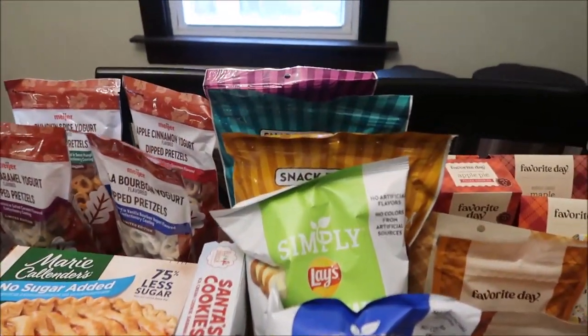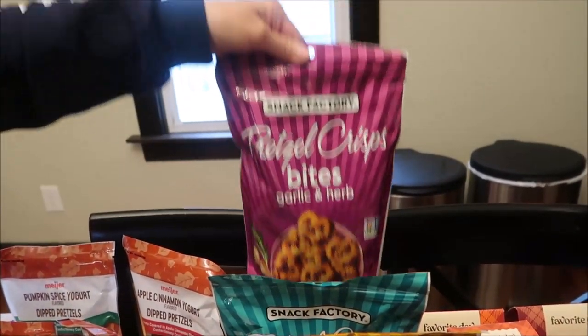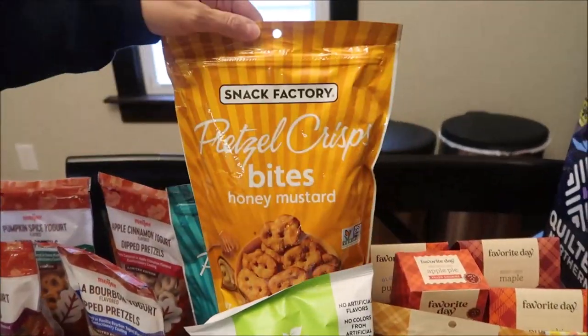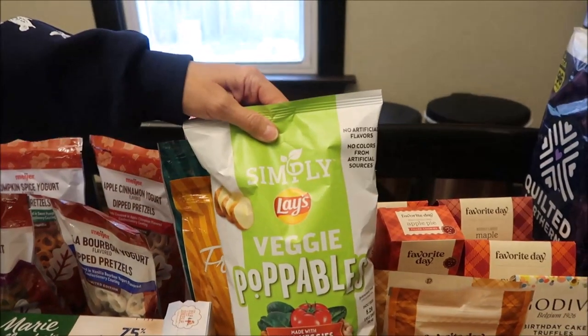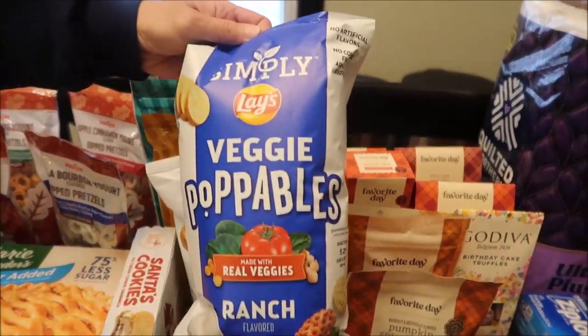Back at Kroger, we bought Snack Factory pretzel crisps bites - we got the garlic and herb, the spicy ranch, and the honey mustard. We also bought the Lay's Simply Veggie Veggie Popables in sea salt and ranch.